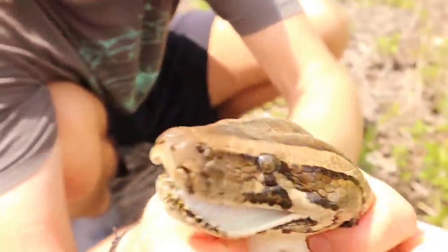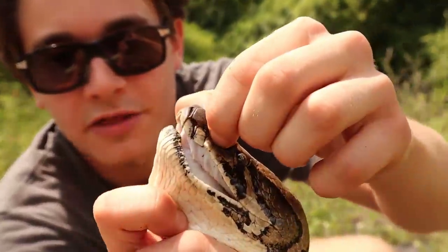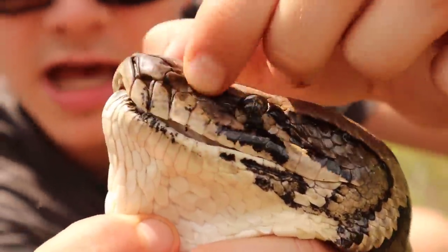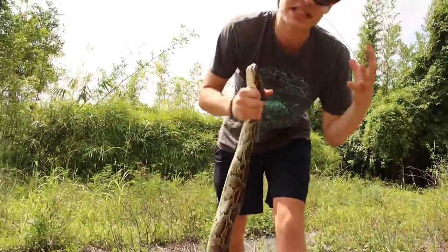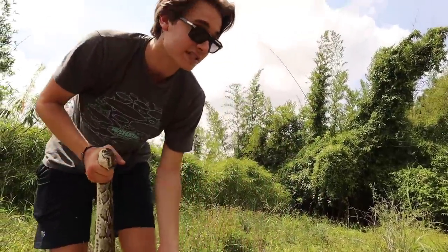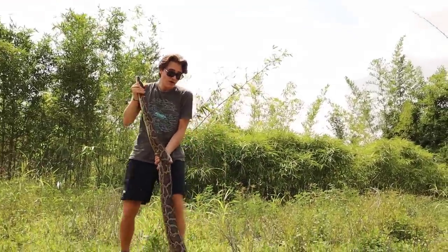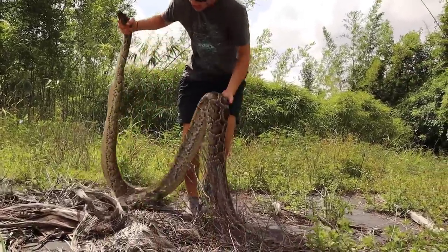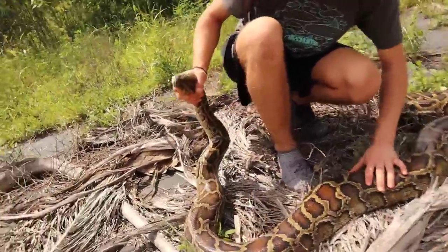I want to show you his teeth — this python's teeth could hurt you pretty badly. I'm going to open his mouth up so you can see those serrated teeth that go all the way backwards. If you've been watching my channel you'll know we find a lot of pythons here in South Florida. This snake is an invasive species from Southeast Asia that can get up to 18 feet long, and this one is the nicest I've caught in a while.